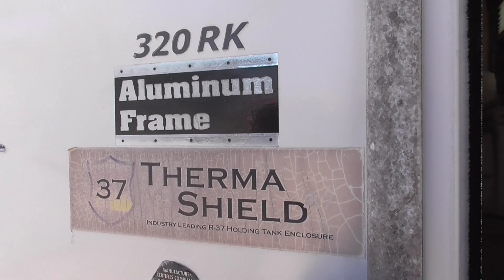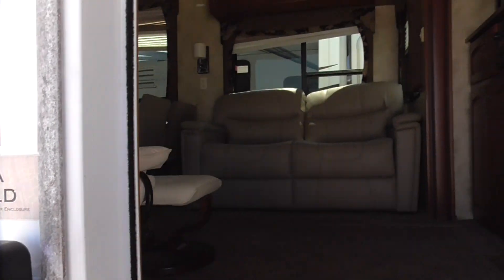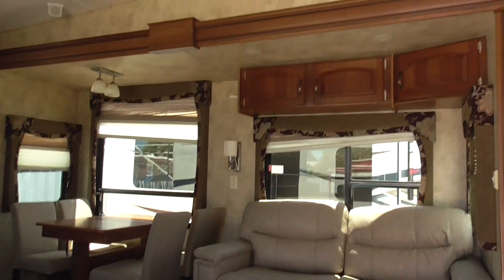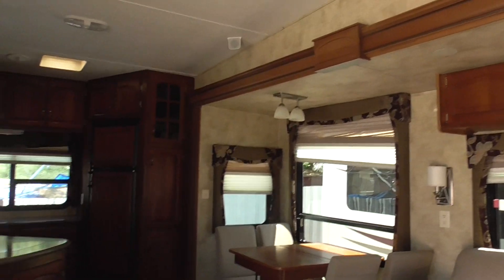Howdy folks, this is a video of a 2011 320 RK Keystone Avalanche here at Nelson RV in Tucson, Arizona. This is a quick video — it's a two-slide fifth wheel in really nice shape. The Keystone Avalanche is a very popular fifth wheel.